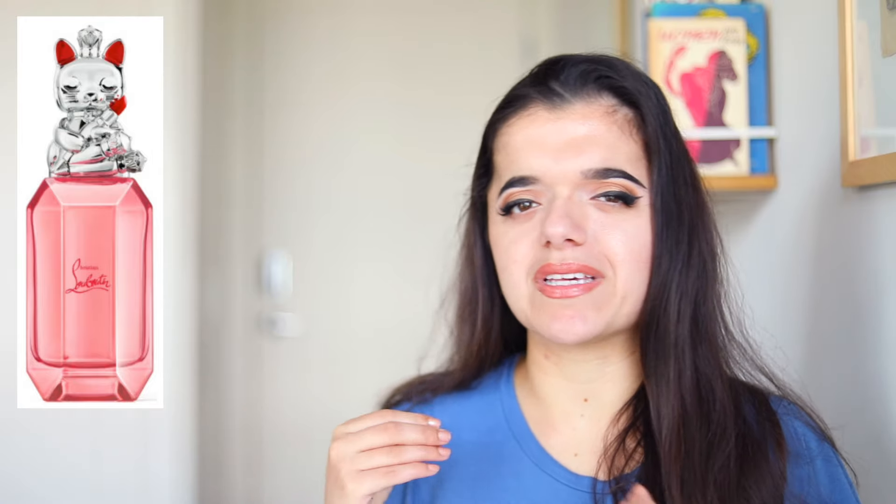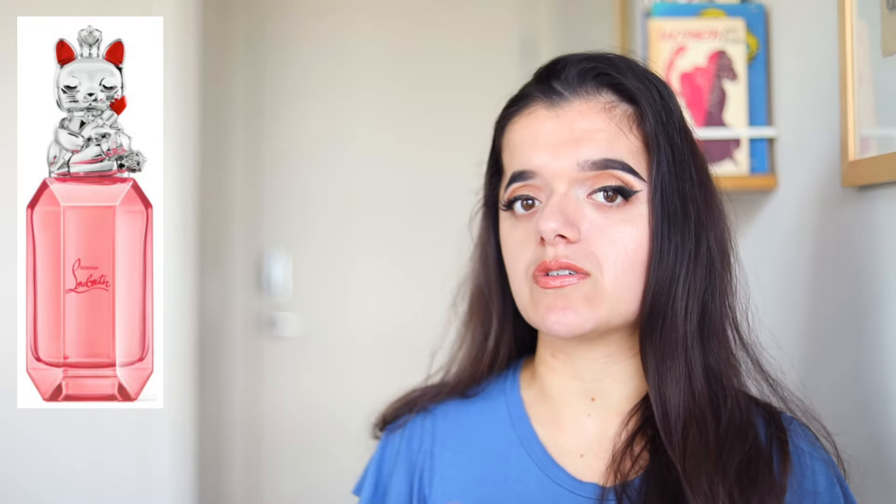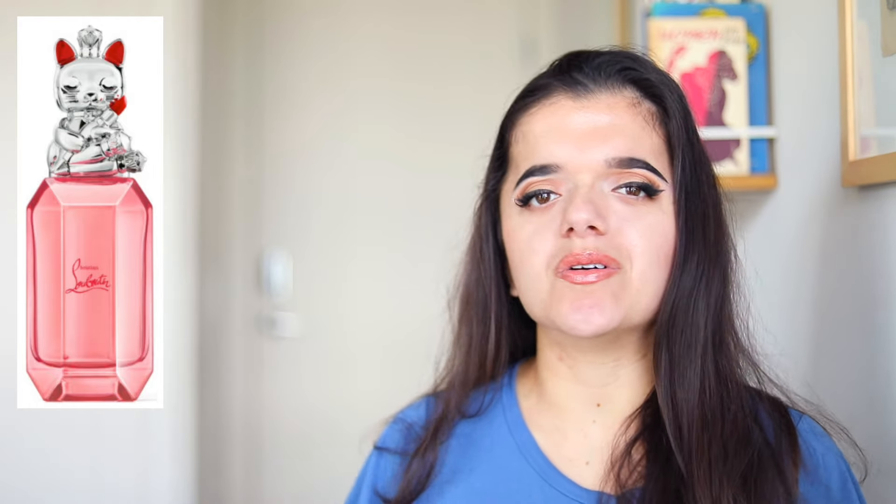They play around with that signature Louboutin red a lot. What I like about this is that it's cute and fun — it's playing around with a cat and a lipstick. I think it's a really cool bottle design. It is limited edition, and the price point is a little up there for me personally, but I do think this is a really fun release, especially if you're interested in rose and incense.